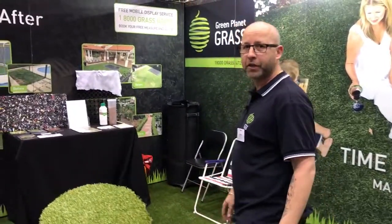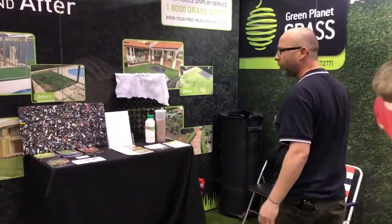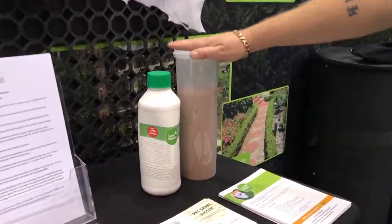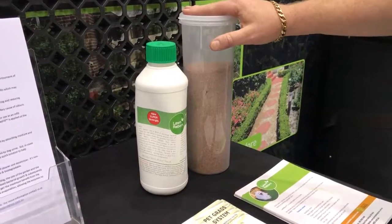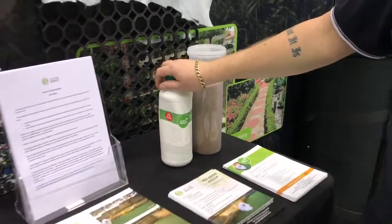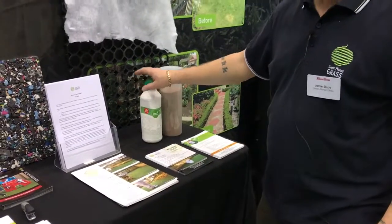We've also specialized in dogs — we're the only company that does. We have an exclusive product called Pet Fill, which goes in place of sand. This helps absorb the ammonia smell from urine, and a laundry-borne spray actually washes away all the bacteria from the dogs.